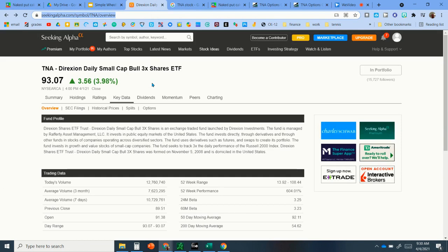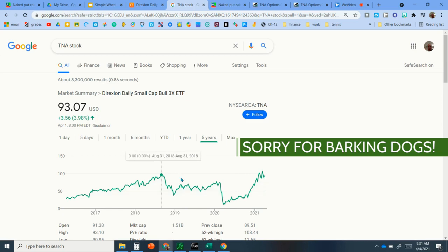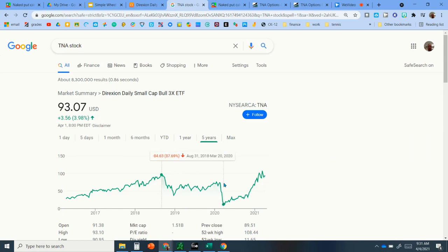So here's a little bit about TNA. It's a Direxion Daily Small Cap Bull 3x Shares ETF — so it's triple leverage, which does make it a bit risky. This is not necessarily for the faint of heart. It does move quite a bit. From the downturn in 2020 to now, it's a 488% gain, which is very good. But from 2017 to 2019 there was essentially no gain at all, and from the peak in 2018 down to the trough of 2020 you would have lost 87%. So again, not for the faint of heart, but if we're just trying to scalp those 1% a week premiums, this could be a reasonable way to go.